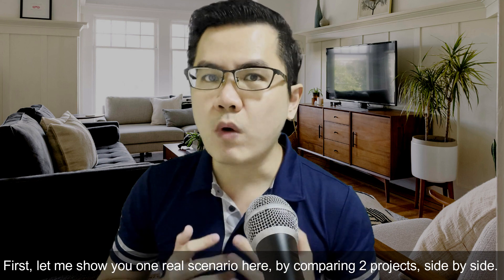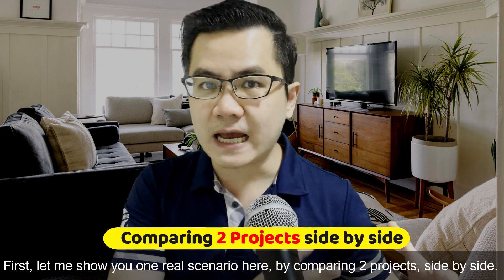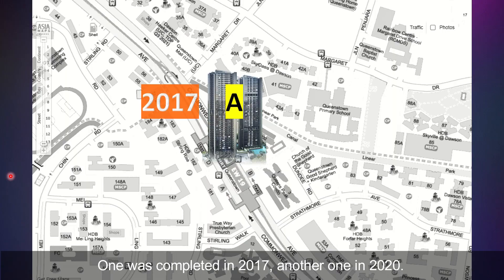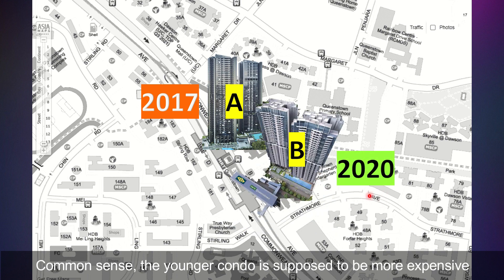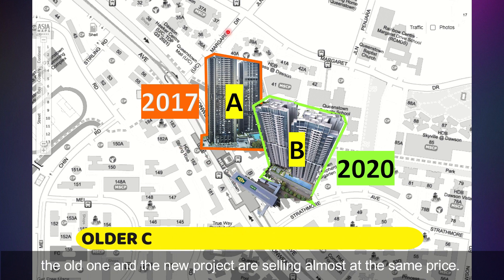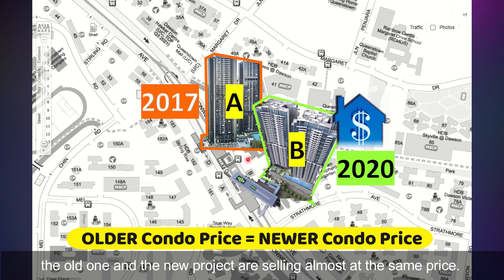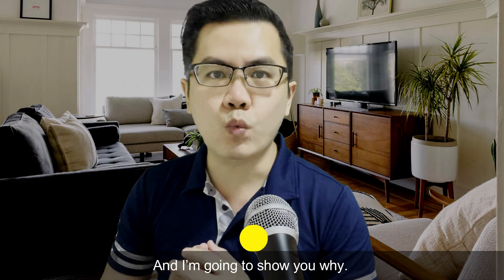First, let me show you one real-life scenario here by comparing two projects side by side. One was completed in 2017, another one in 2020. Common sense, the younger condo is supposed to be more expensive than the older condo, right? But in this case study, I found out that the older one and the newer project are selling at almost the same price. And I'm going to show you why.